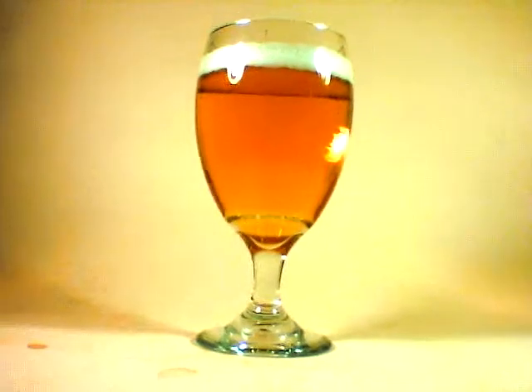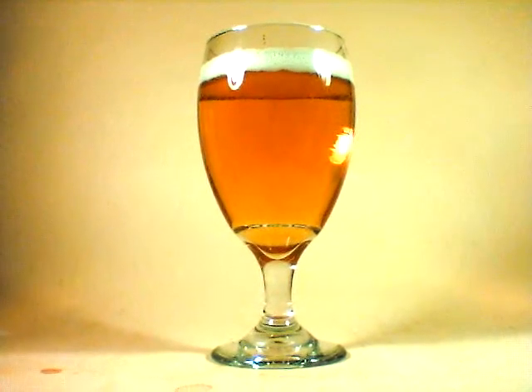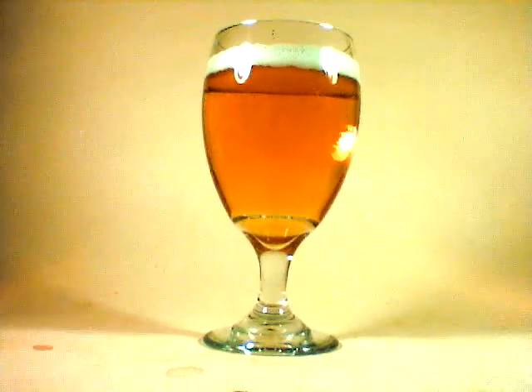I really like that head — lots of carbonation, very, very brilliant and clear. Let me see if I can get a whole bottle shot there. I like it, I like it quite a bit.